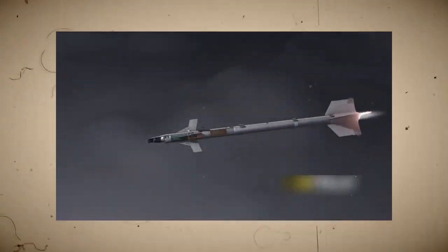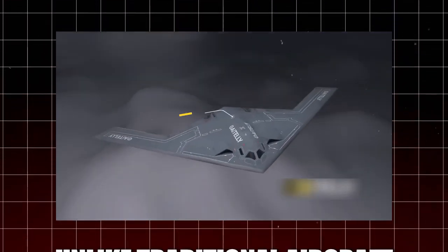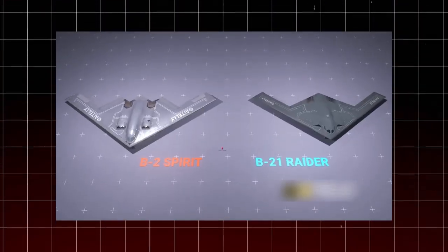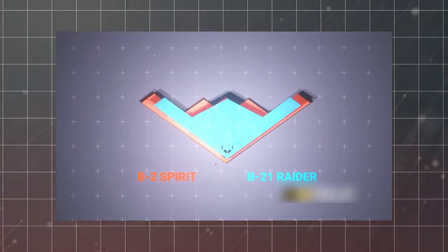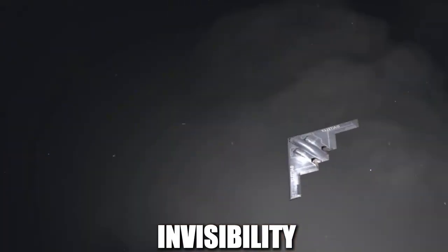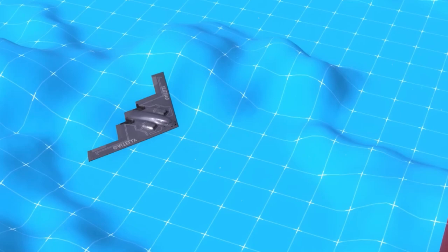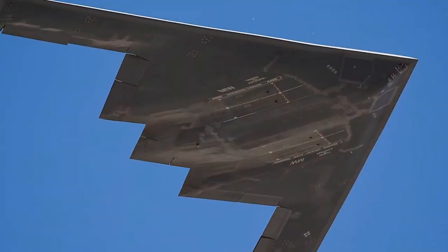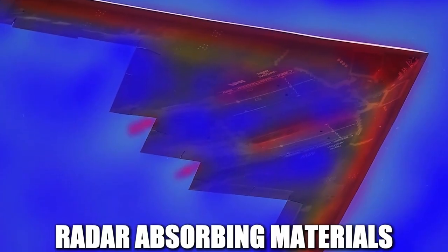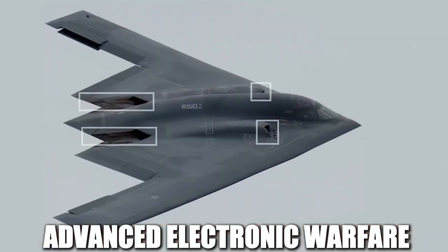The B-2 Spirit is one of the most advanced stealth bombers ever created, capable of slipping past enemy defenses undetected. Unlike traditional aircraft, which rely on speed or altitude to avoid threats, the B-2's greatest weapon is its invisibility. Engineers designed it to be nearly undetectable to radar, infrared sensors, and electronic tracking systems. This is achieved through a combination of radar-absorbing materials, strategic engine placement, and advanced electronic warfare systems.